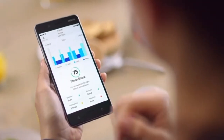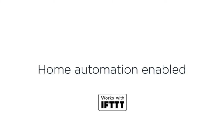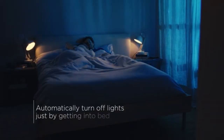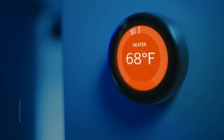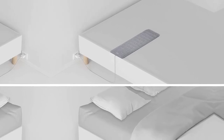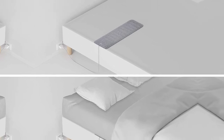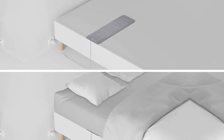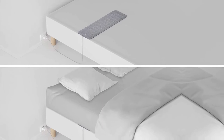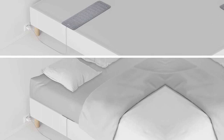The Withings Sleep is compatible with most common mattress types, including innerspring, foam, and latex. It has been tested with models between 4 inches and 15 inches thick. The app must be installed on a phone or tablet for use, as the system cannot be set up from a computer. It is compatible with iOS 10 and higher and Android 8.0 and higher. It comes with a 1-year warranty.